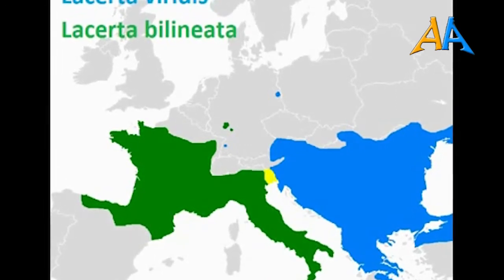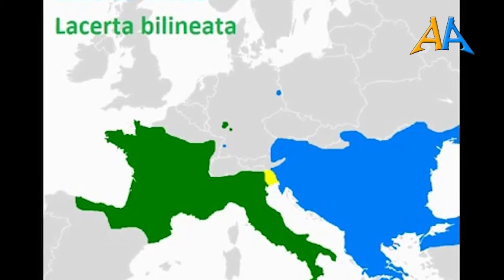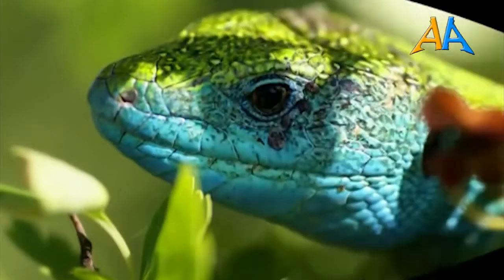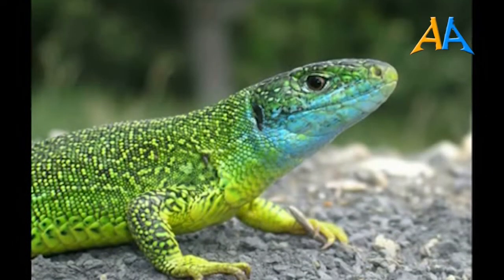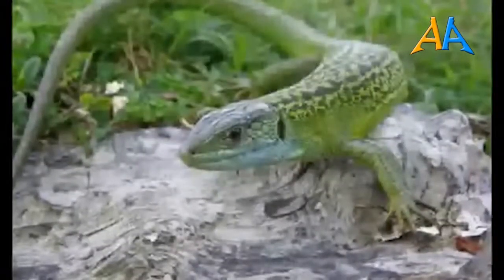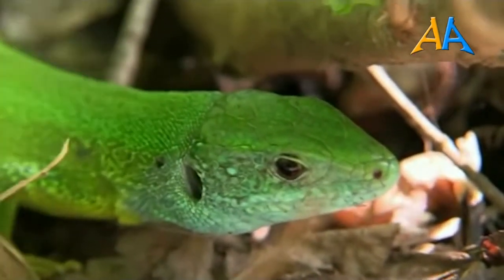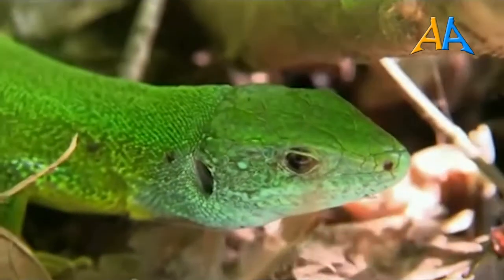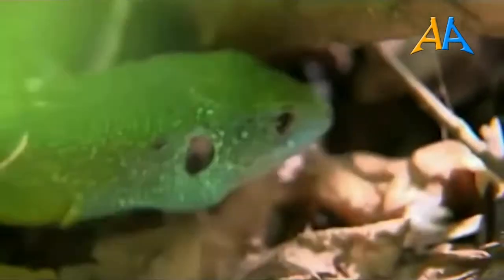In alcune zone dell'Italia nord-orientale, soprattutto in Friuli, gli areali delle due specie si sovrappongono con numerosi casi di ibridazione. Studi genetici hanno evidenziato come si tratti di due specie distinte, ma la loro compatibilità sta destando parecchia confusione nella sistematica. C'è chi considera i due ramarri come due sottospecie, ma ora come ora la classificazione più accettata li vede come due specie sorelle, ma pur sempre distinte. Aspetto e biologia sono pressoché identici, per cui posso benissimo parlare del ramarro come di un animale solo.